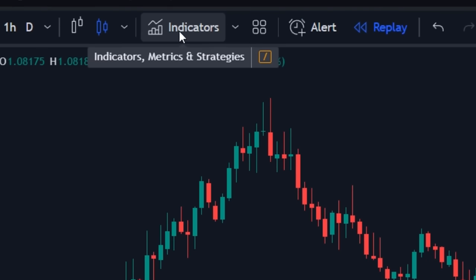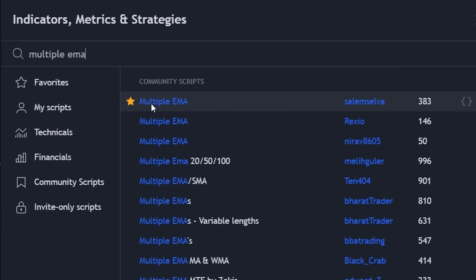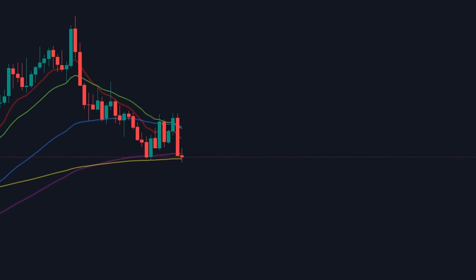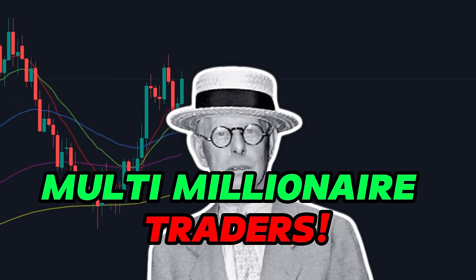Now click on the indicators tab and search for Multiple EMA. Once found, make sure it is by the author Salem Selva. Simply click to apply. It may be one of the simplest indicators on TradingView, but at the same time, this indicator is used by multi-millionaire traders.